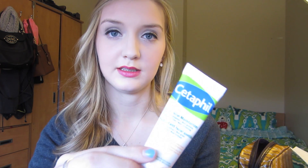Hi everyone, welcome to my monthly favorites video for March. My first item this month is my Cetaphil Daily Moisturizer. I got it a couple weeks ago at Shoppers Drug Mart and I'm really liking it so far. Here's what it looks like.